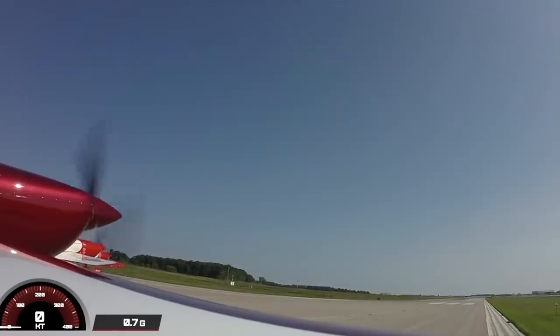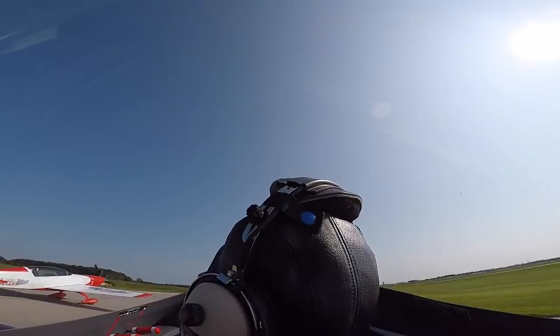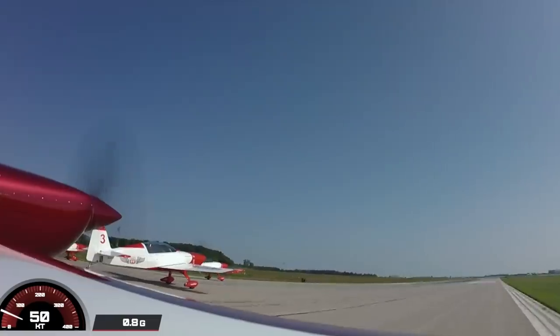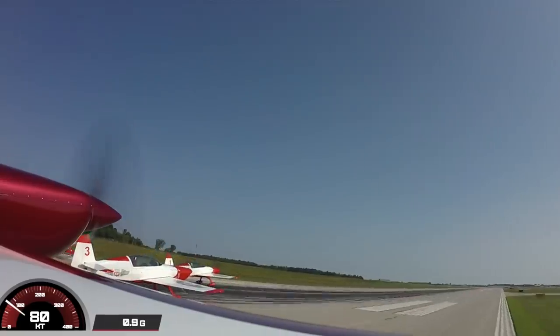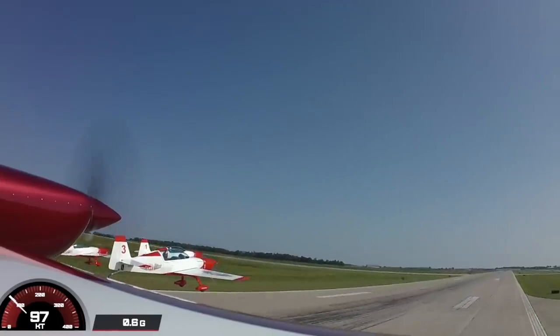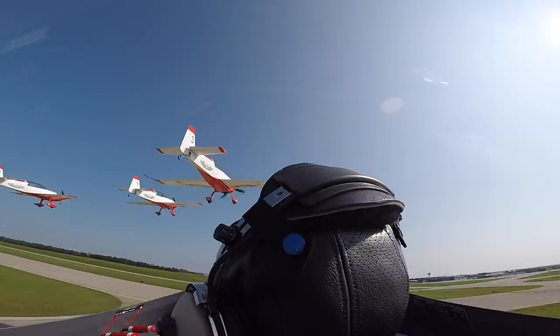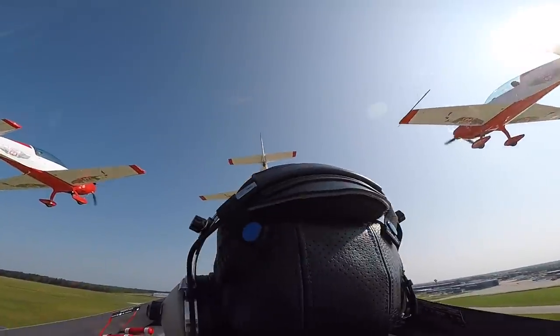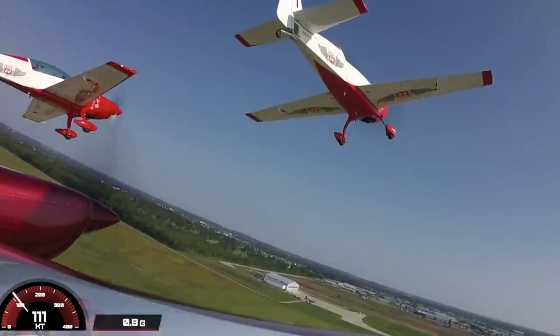Here we go guys — brakes, brakes, go! All at the same time. The tail's coming up. You can see it's a little tight on this side of the runway — it's a little bit easier to get into the air first so you don't hit anything. This is really cool. Once we get up a little bit, we're going to slide on over right into the slot. Man, this never gets old — flying in formation, especially this close. This is amazing — what a beautiful day to fly.